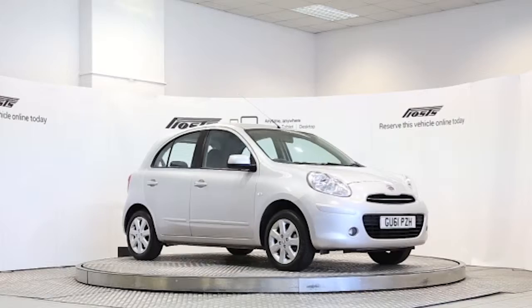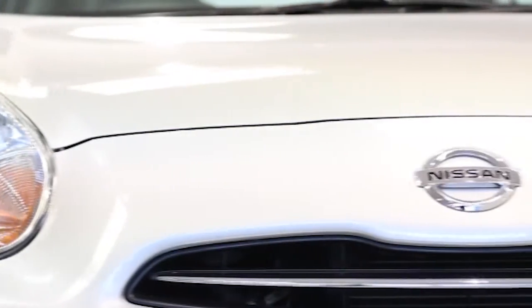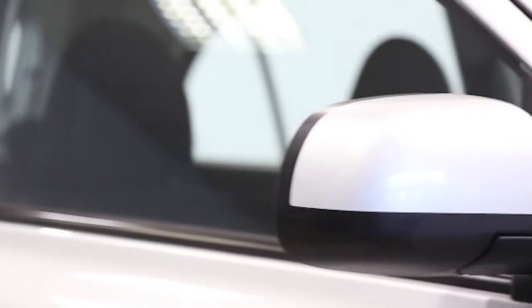Here we have a 2011 registered 5-door Nissan Micra Ascenta with a 1.2-litre manual transmission petrol engine. The car is finished in universal silver. Key features include climate control,